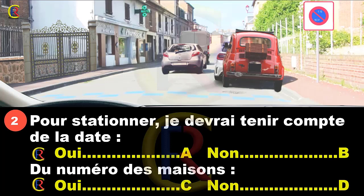Nous arrivons dans une zone où le stationnement se fait à alternance semi-mensuelle. On le sait car c'est inscrit 1-15, 16-31. Est-ce que je vais devoir tenir compte de la date ? Oui, pour savoir où je me situe dans le mois : dans la première quinzaine entre le 1 et le 15, ou entre le 16 et le 30 ou 31. Il faut aussi connaître le numéro des maisons.